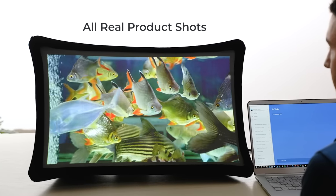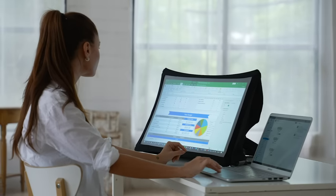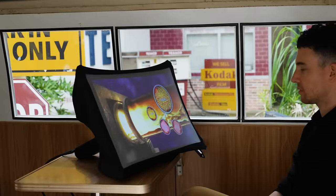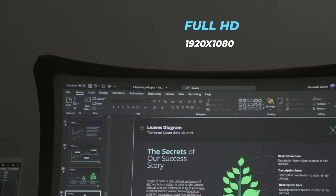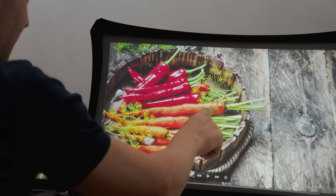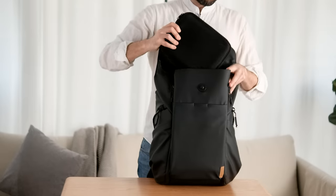Meet Splay, the 24 inch full HD portable display that expands in seconds and even transforms into an ultra short throw portable projector. You want a big bright high-resolution screen anywhere or to project an even bigger screen on a wall? With our patented flexible display technology, Splay is your perfect travel companion in any situation.